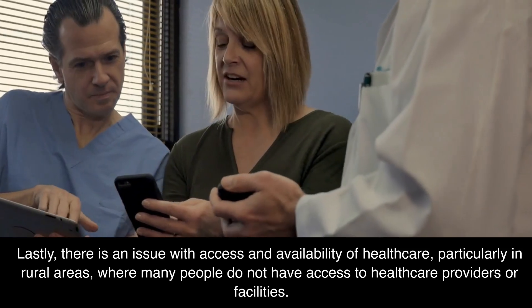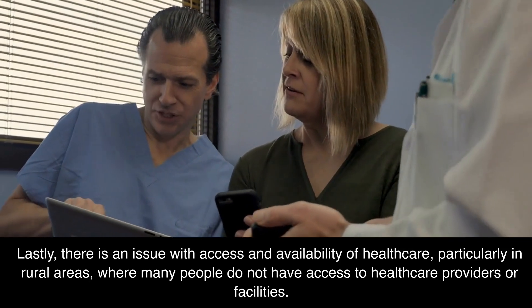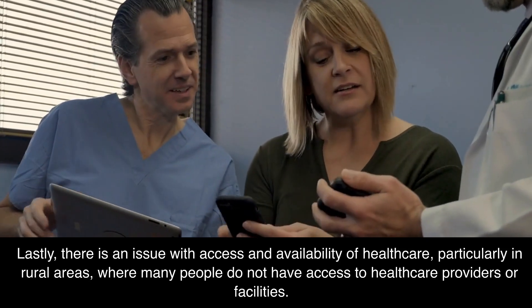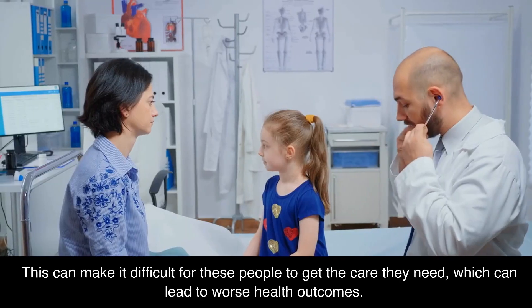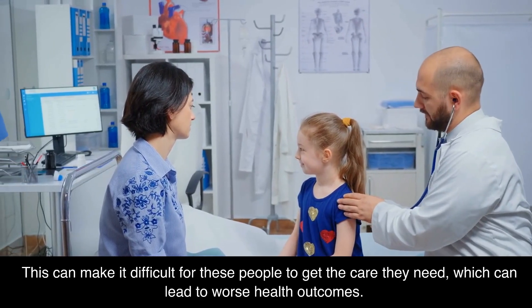Lastly, there is an issue with access and availability of healthcare, particularly in rural areas, where many people do not have access to healthcare providers or facilities. This can make it difficult for these people to get the care they need, which can lead to worse health outcomes.